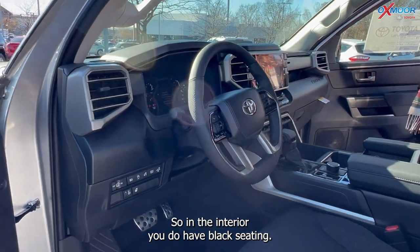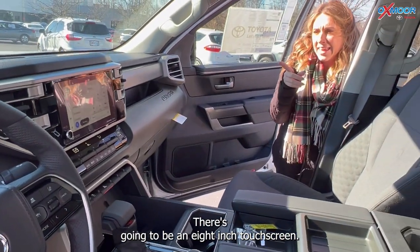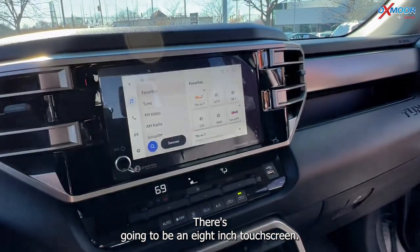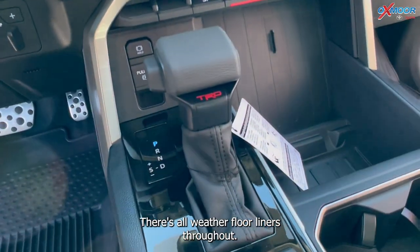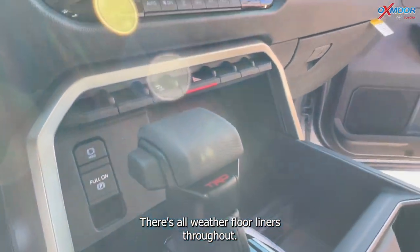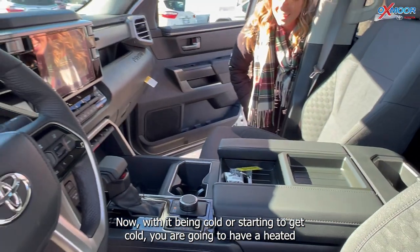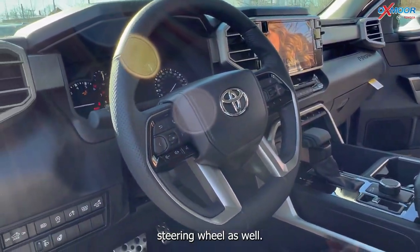In the interior, you do have black seating and there's going to be an eight-inch touchscreen. There are all-weather floor liners throughout, and with it getting cold, you are going to have a heated steering wheel as well.